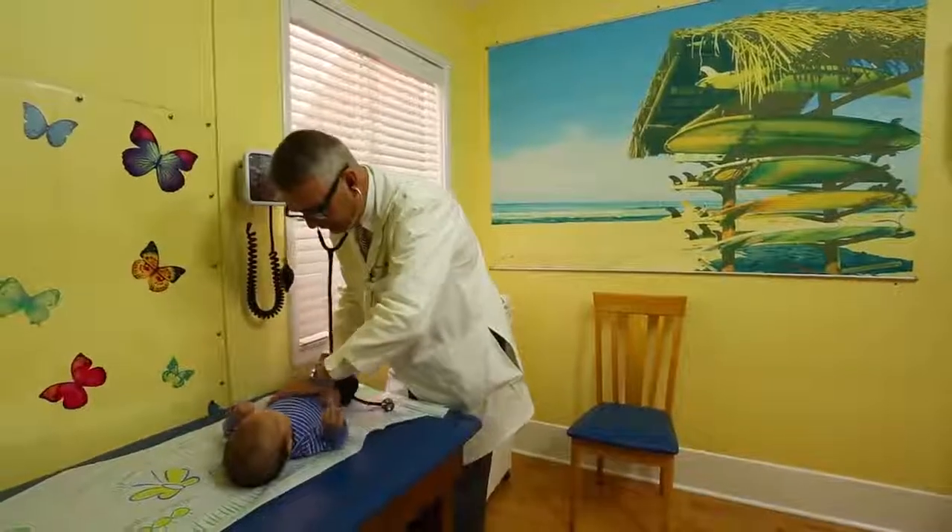Hello, friends. It's a wonderful day here at Pacific Ocean Pediatrics in Santa Monica, California. My name is Bob Hamilton. I'm a pediatrician. I've been doing it now for about 30 years.